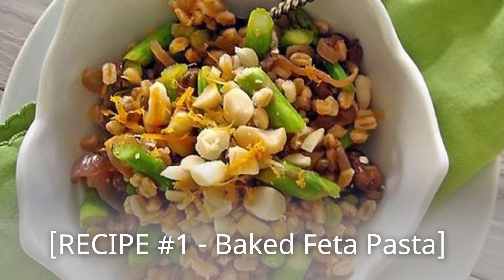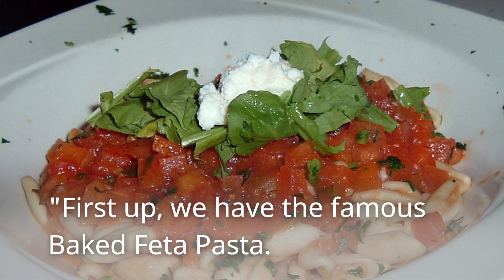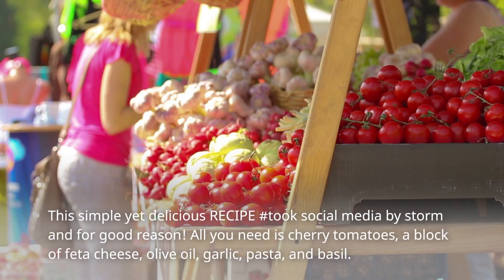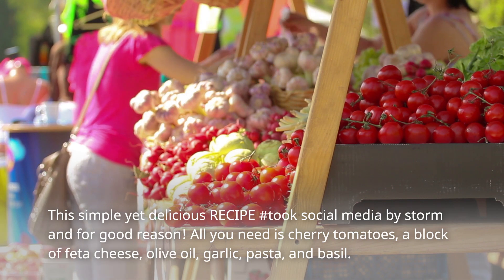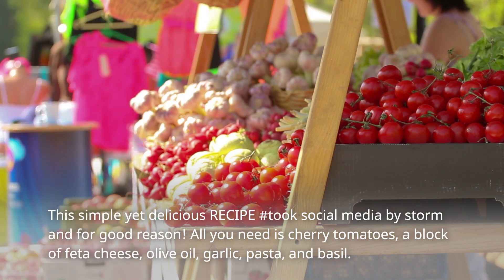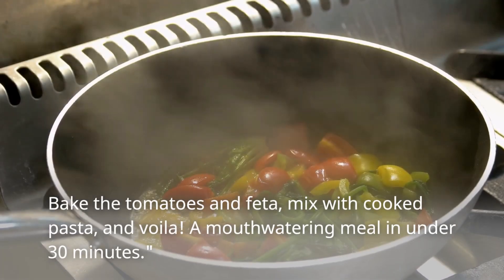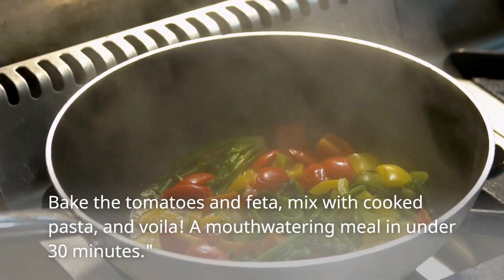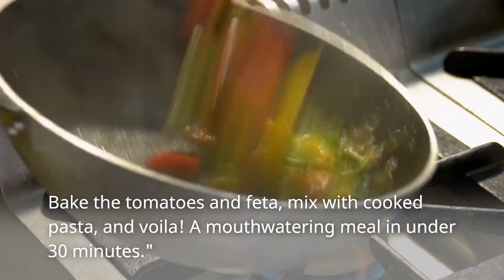Recipe Number 1: Baked Feta Pasta! First up, we have the famous Baked Feta Pasta! This simple yet delicious recipe took social media by storm, and for good reason! All you need is cherry tomatoes, a block of feta cheese, olive oil, garlic, pasta, and basil! Bake the tomatoes and feta, mix with cooked pasta, and voila — a mouth-watering meal in under 30 minutes!